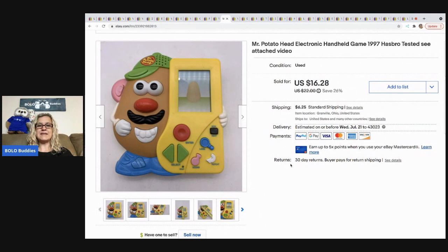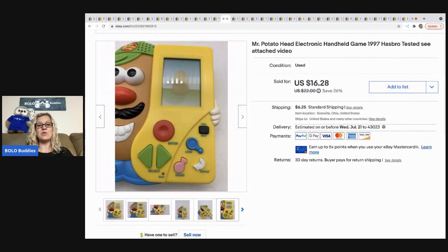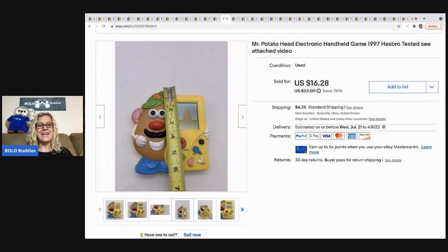The next item that sold is this Mr. Potato Head electronic handheld game from 1997. I got it at a thrift store for $2 and it sold for $16.28, with the buyer all in for $24.52. If you'd like to see how this game works, I have a video on my Reseller Testing Products YouTube channel showing exactly how to play it.